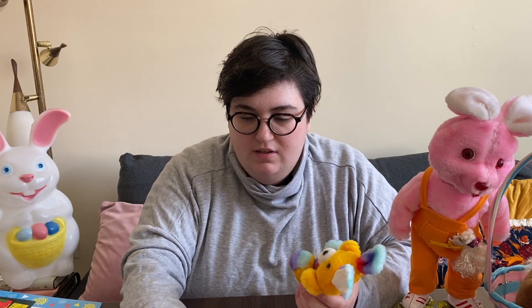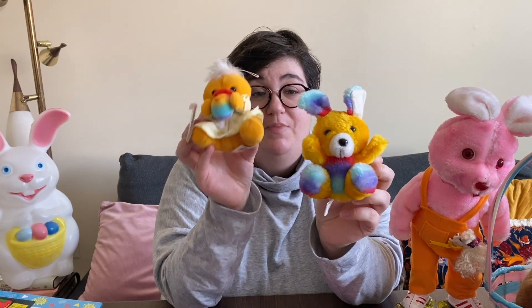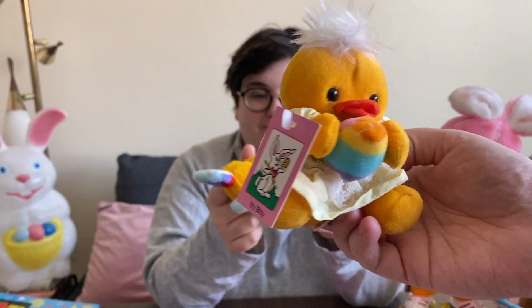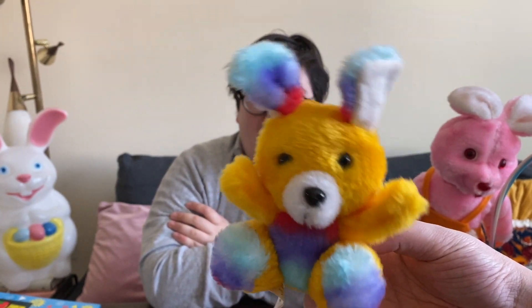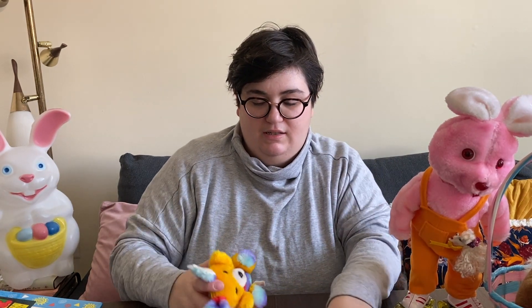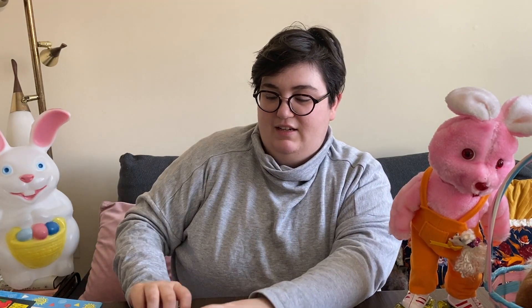I also got these two little stuffed animals — they were in a bag but I opened them up immediately because I loved them, especially this one whose name is Itty Bitty. I thought they were so cute, holding a little egg. This one's ears are kind of put on backwards and stuff — it just gives it some character. I'll probably display those for Easter on a shelf and do a cute little 90s kitschy display, you know.